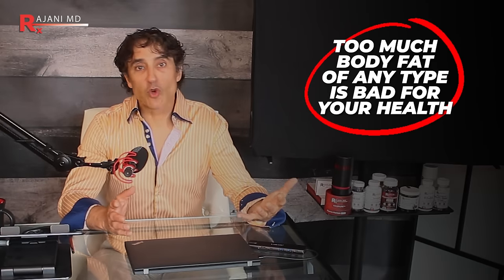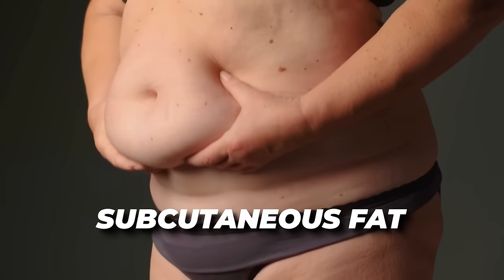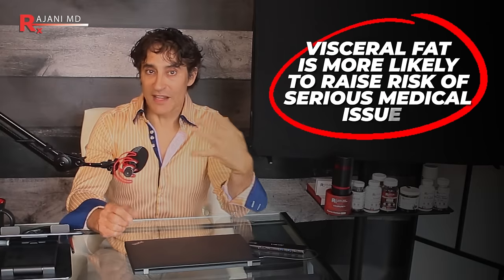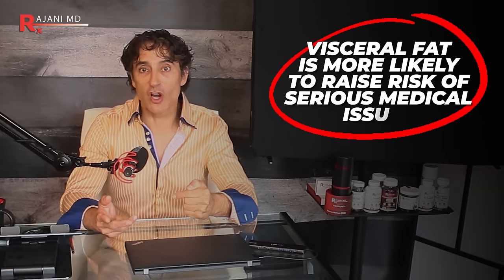Let's go through the dangers of visceral fat. Too much body fat of any kind is bad for your health, but compared to the fat just underneath your skin — subcutaneous fat — the visceral fat around your organs is more likely to raise your risk of serious medical issues. There are correlations with heart disease, Alzheimer's, type 2 diabetes, stroke, and high cholesterol — some of the most common conditions in society. Visceral fat is sometimes called 'active fat' because it plays an active role in how your body functions.